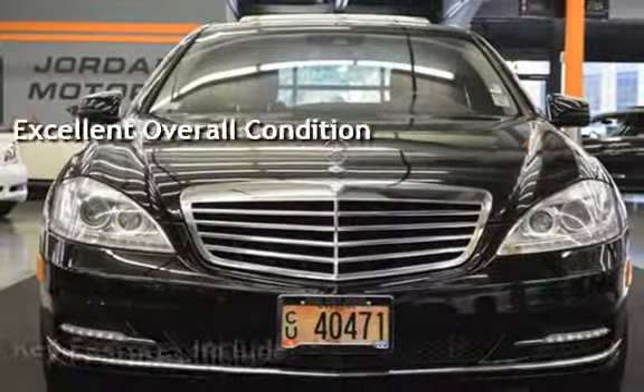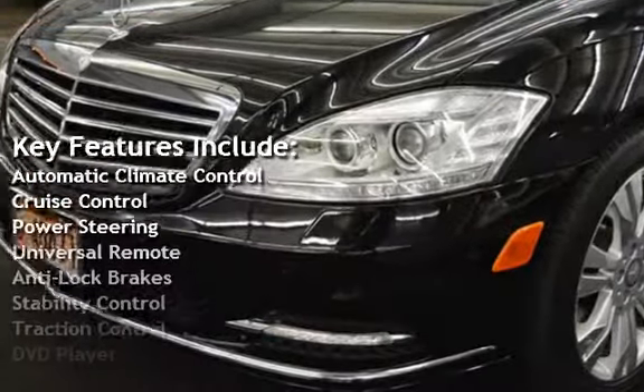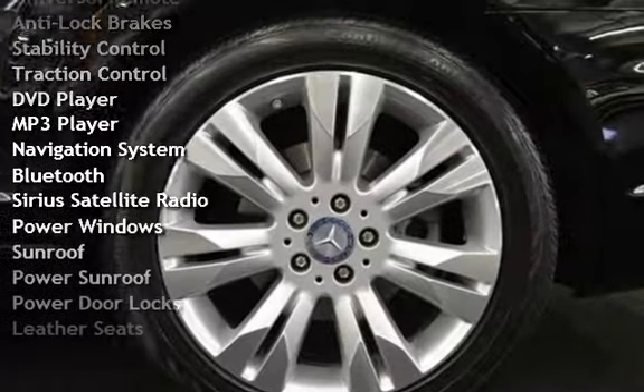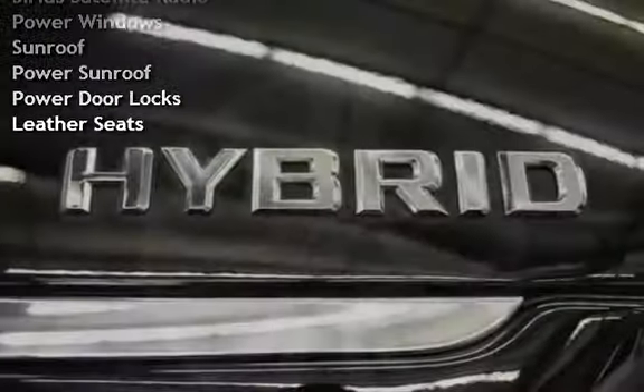Key features include automatic climate control, cruise control, power steering, universal remote, anti-lock brakes, stability control, traction control, DVD player, MP3 player, navigation system, and Bluetooth.